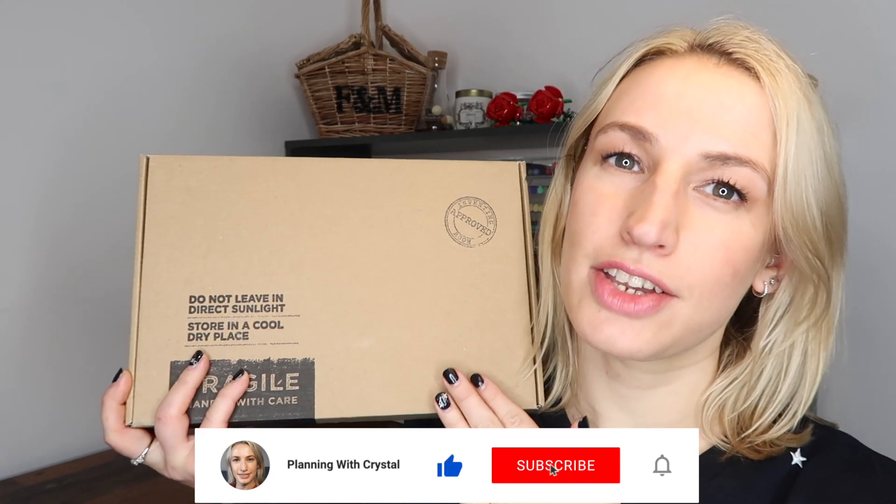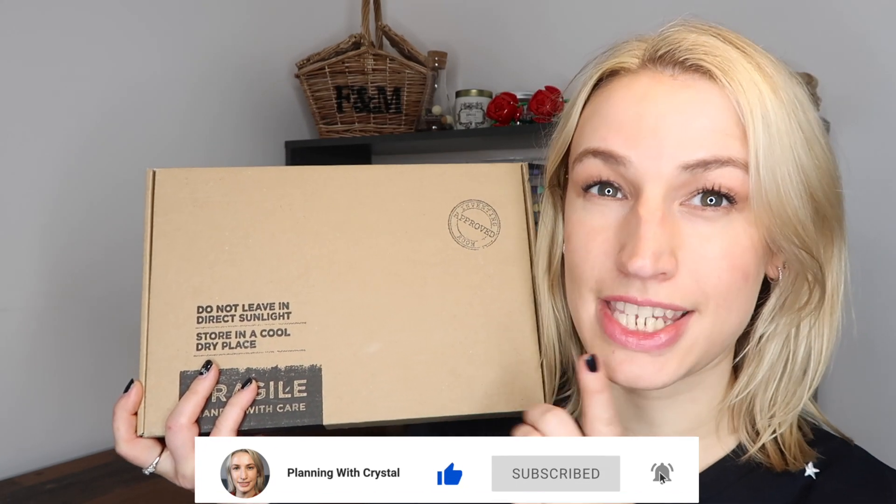Hey guys, welcome to Planning with Crystal. Today's unboxing is the Hotel Chocolat Inventing Room box for May 2021. I'm going to unbox it with you, tell you a little bit more about this subscription, then do a taste test and share my thoughts.